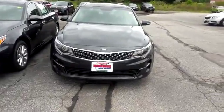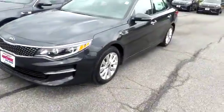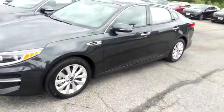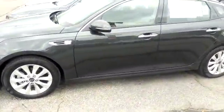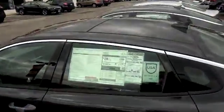Hello everyone, this is John from Montrose Kia. Today we're taking a look at the 2016 Kia Optima EX premium package, which comes with a panoramic sunroof, heated and ventilated seats.